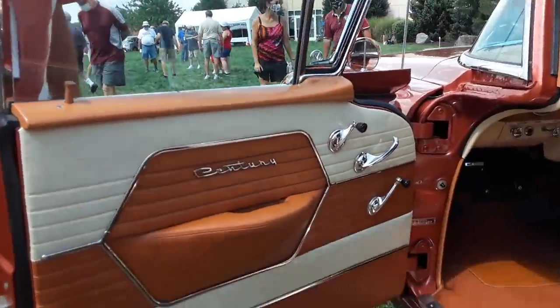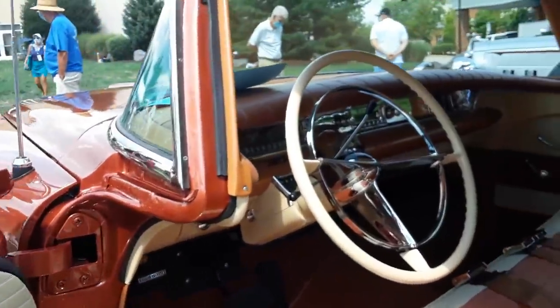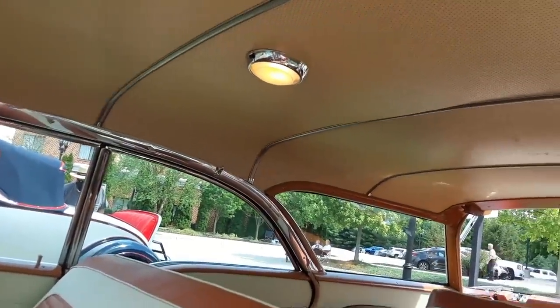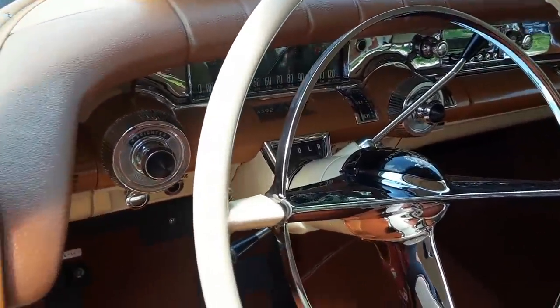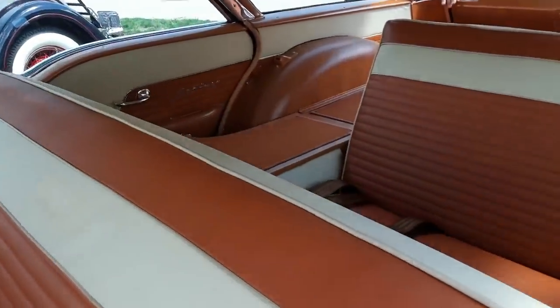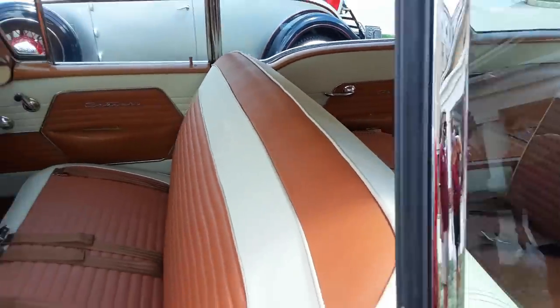These are the details I love. Look at the 'Century' badging across there. One thing which is surprising is that it does not have full power. Look at those ribs. In wagons, always check. Look at the way the second seat folds down. But there is no third seat.